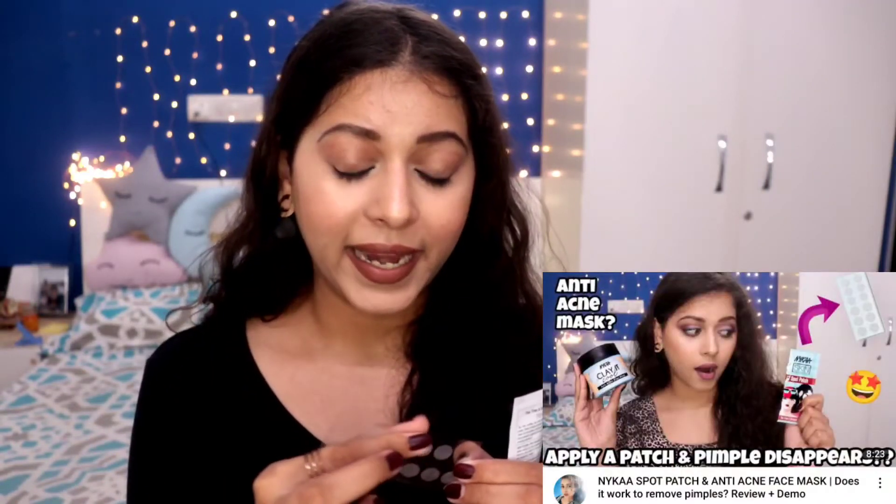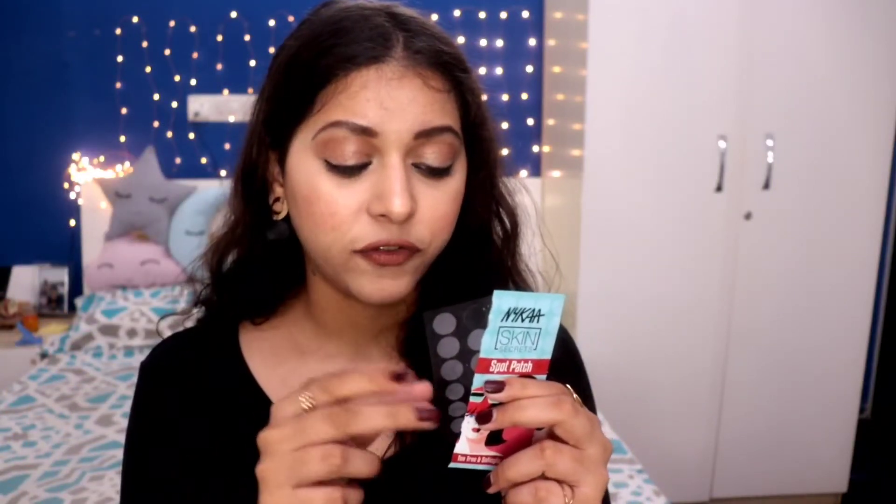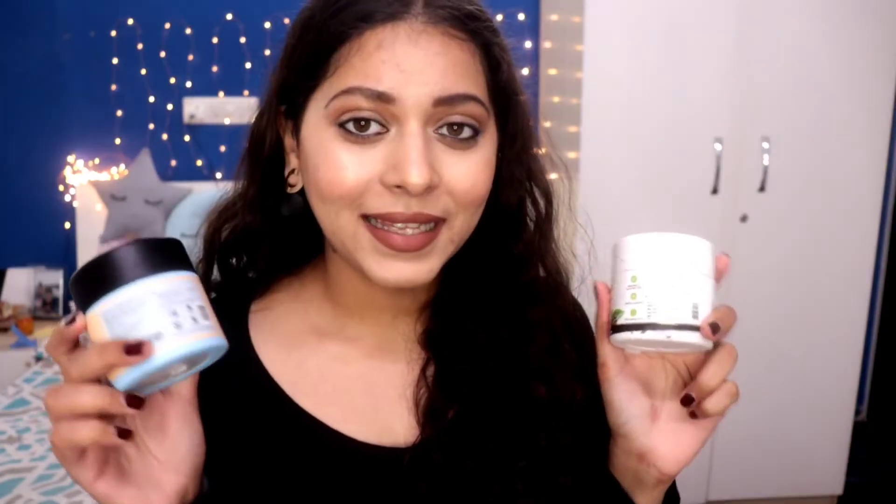For a huge stubborn pimple that even Metro Gel doesn't handle, I use spot patches by Nykaa. You apply this onto your pimple — a big bump — leave it on for 24 hours and it will be gone. I did an entire review video on this with a demo. It's so affordable — just 100 rupees for so many patches. I'd give this a 5 out of 5 as well — a great quick fix.